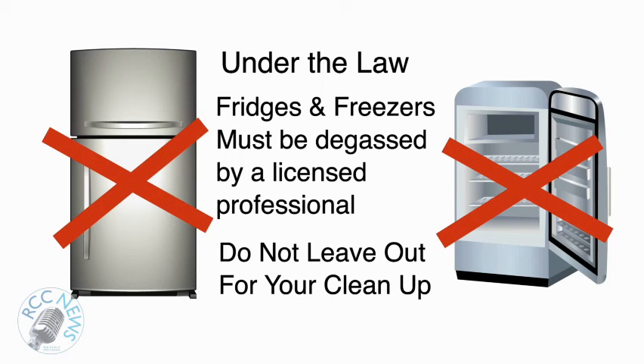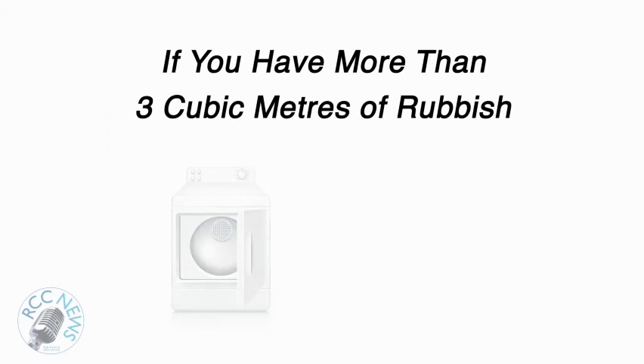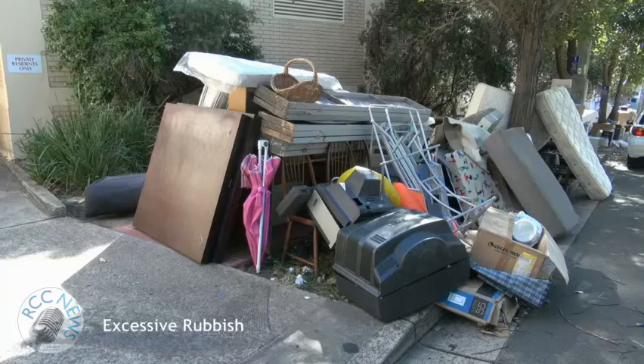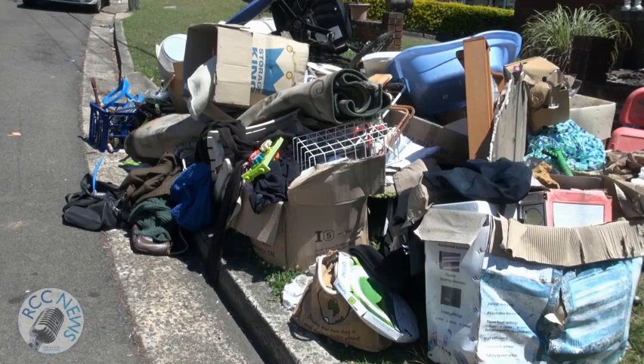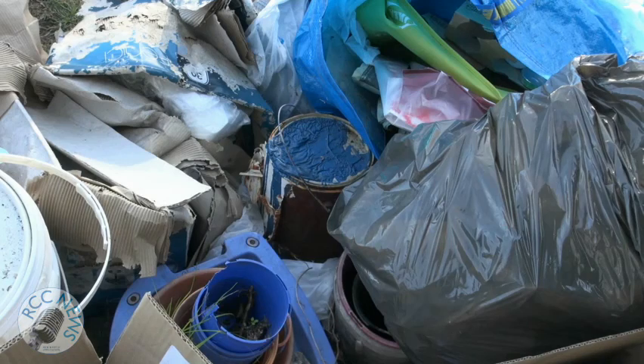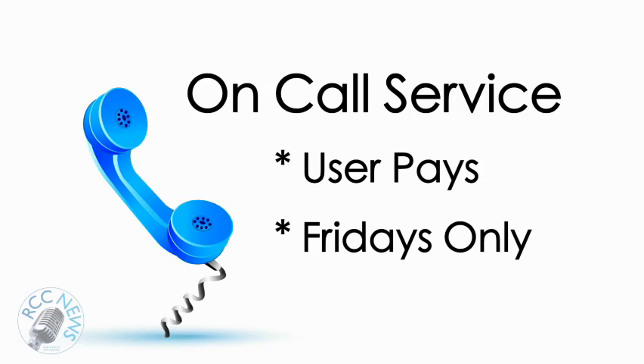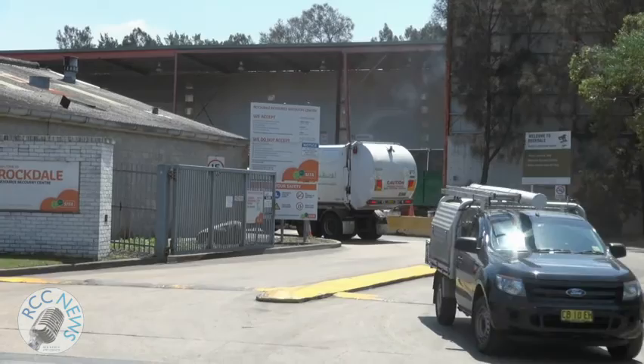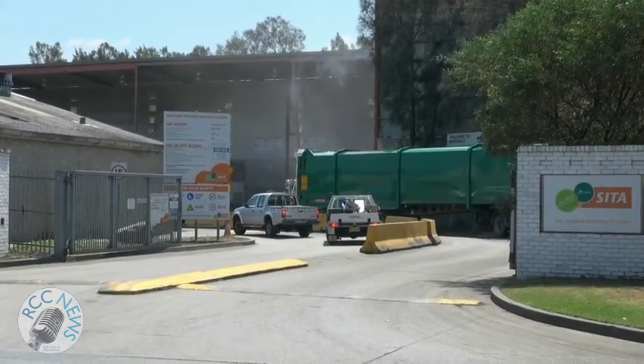Now let's take a detailed look at what you can and can't put out for your cleanups. If you have a large amount of rubbish you need to get rid of, you can order a special on-call cleanup service from Council. This is a user pay system and is available on Fridays. Heavy items must be able to be lifted by two people safely, or you can visit the waste transfer station in Lindsay Street, Rockdale. Fees apply.